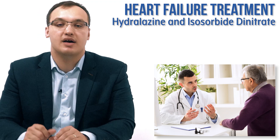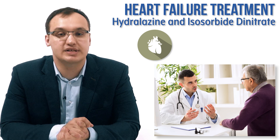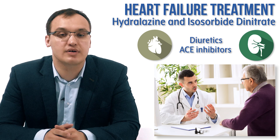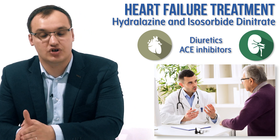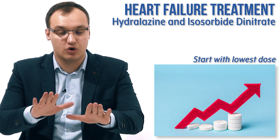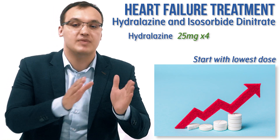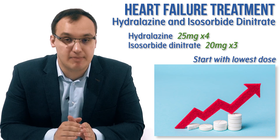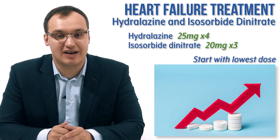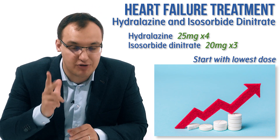Now consider a patient who has had heart failure for one year. We tried diuretics and ACE inhibitors, but saw that ACE inhibitors caused renal insufficiency. Therefore we are switching to hydralazine and isosorbide dinitrate. We always start with the lowest dose: hydralazine is 25 milligrams four times daily, and isosorbide dinitrate is 20 milligrams three times daily — so three times daily, not four times daily.